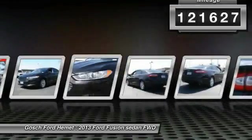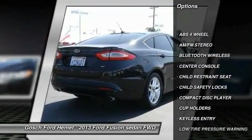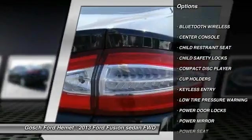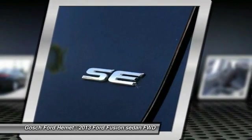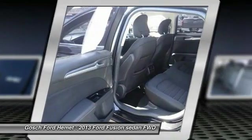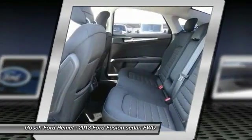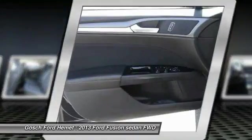Here are some of this vehicle's great options: keyless entry, traction control, Bluetooth wireless data link for hands-free phone, AM/FM stereo radio, child safety locks, power windows, power door locks, trip computer, security system, center console. Your new ride is just a phone call away.